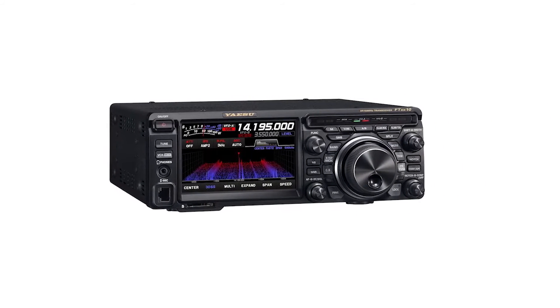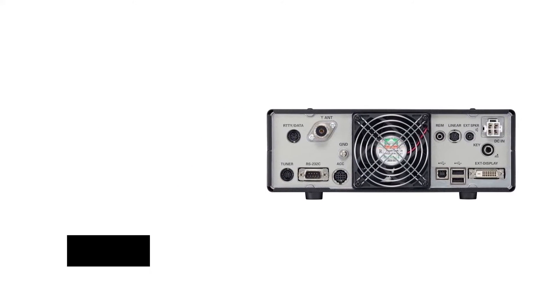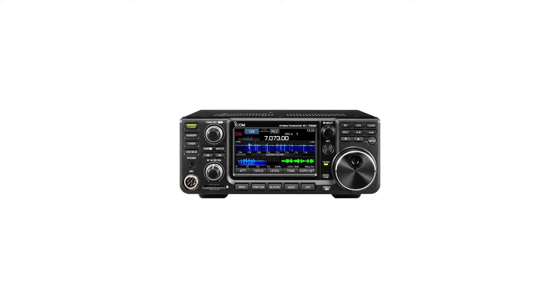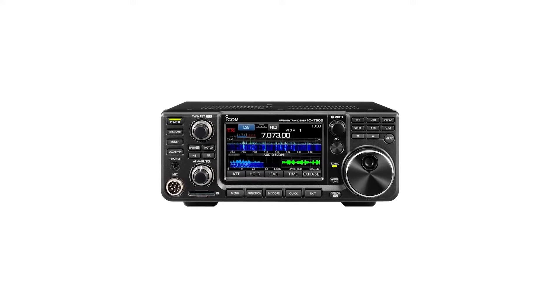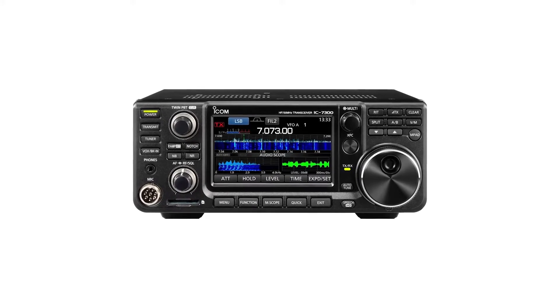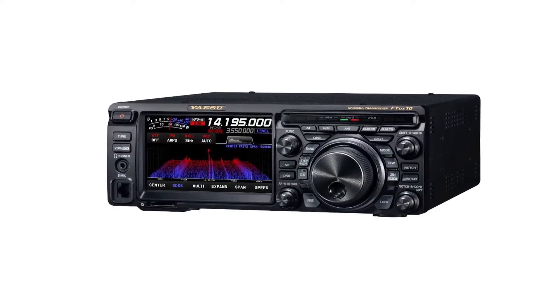With network remote control software like the SCU-LAN10, it's possible to operate the transceiver remotely. Given the functioning and placement of the transceiver, comparisons with the ICOM IC7300 are unavoidable. Features like display, waterfall, and spectrum scope are very similar to what's available on the IC7300, yet there is the benefit of technology on the side of the FTDX10.